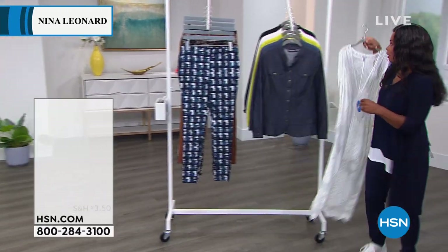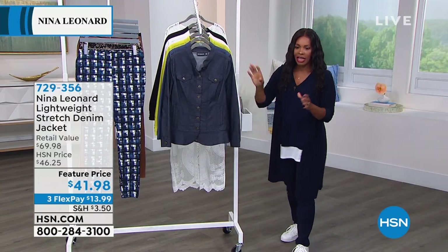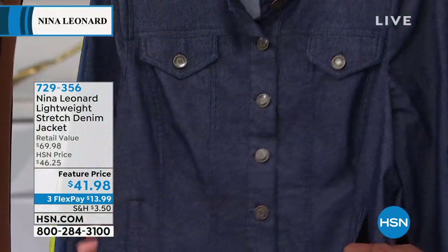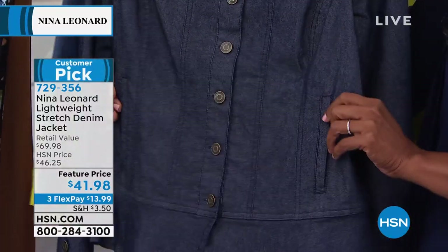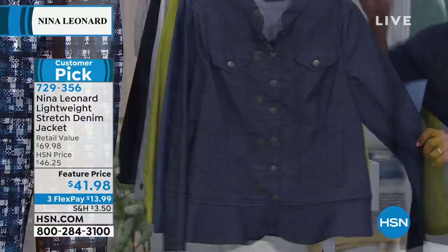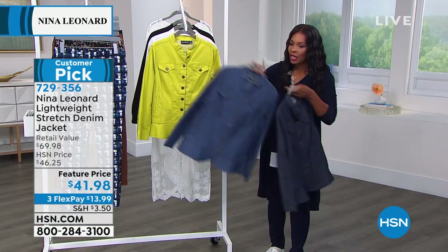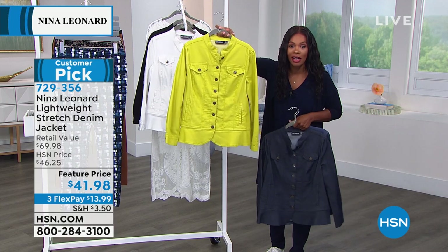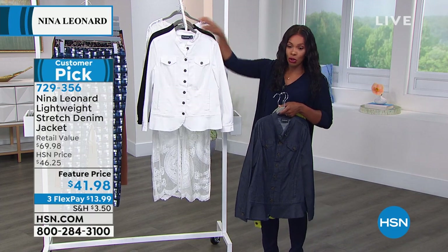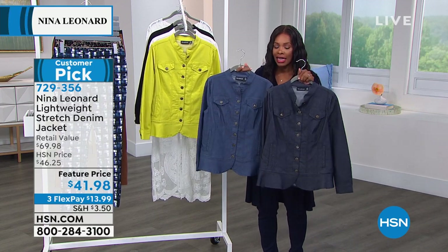Let's talk about this lightweight stretch denim jacket — I am giddy to talk about this. You had featured it once before with Debbie D and she was the same way. We've got this jacket, lightweight and amazing, in indigo, light wash, chartreuse, ivory, and black. This one is a featured price — we took a few dollars off our regular HSN price — and it's already a customer pick.